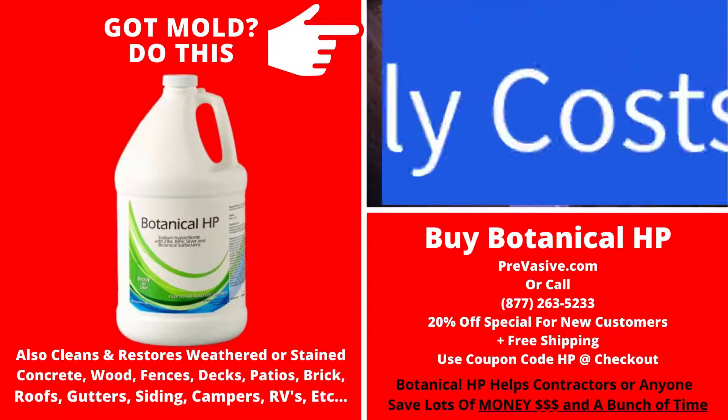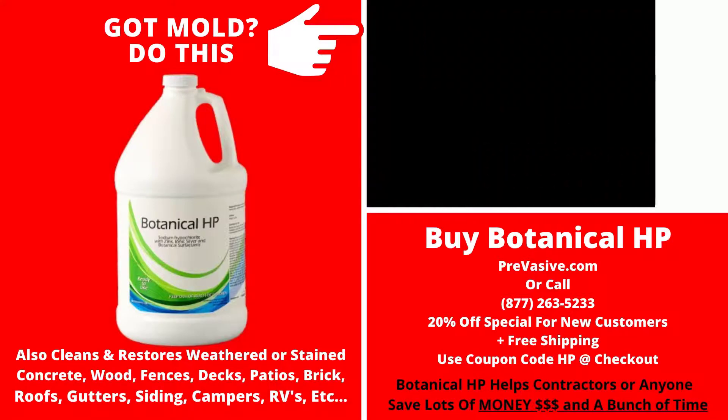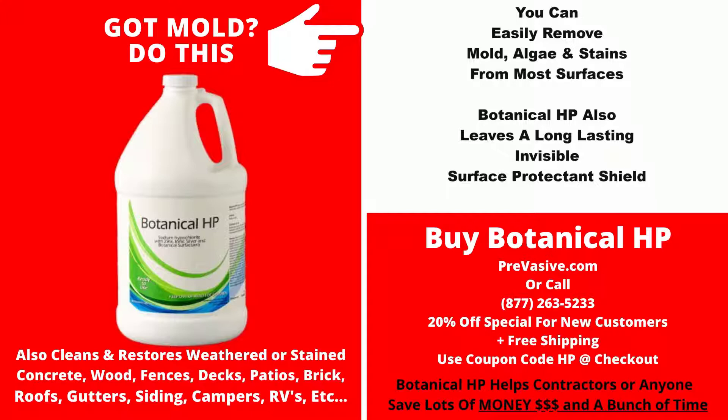This is 24 hours later — look, that looks brand new. It's not painted. $22 or less per ready-to-use gallon of product. He mixed this two to one, so it was $14 a gallon. This treats mold, algae, and stains on most surfaces.